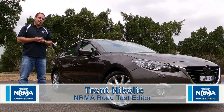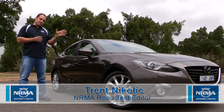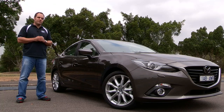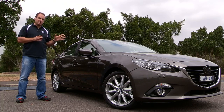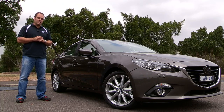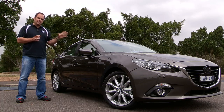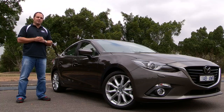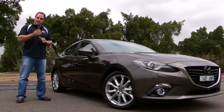Hi, I'm Trent Nicolich, and welcome to NRMA Driver's Seat. This is a brand new 2014 Mazda3. As tested here, we've got the top-spec SP25 Astina with manual transmission, and it comes in at a tick over $36,000. We've spent a week driving this vehicle around, and we think it's a better car than the outgoing model it replaces. So let's take a closer look at what makes the new Mazda3 tick.